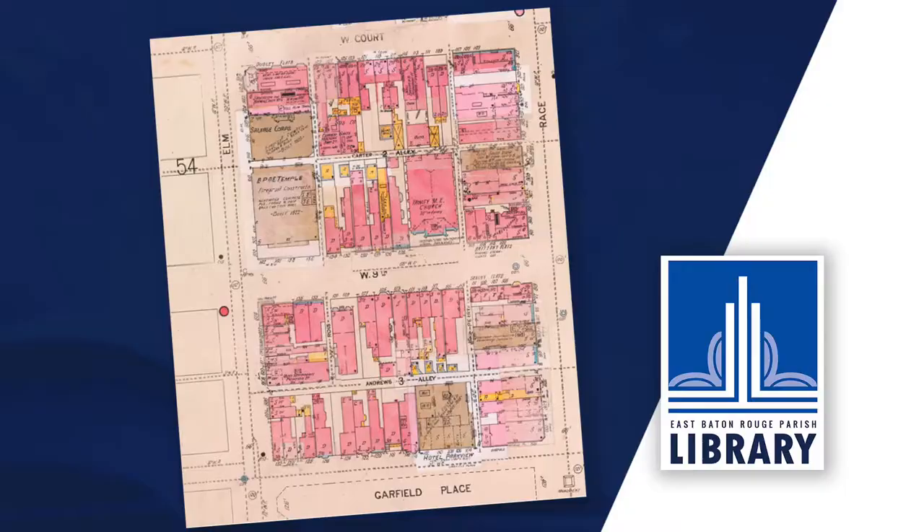Seeing a lucrative market for this type of map, he established the D.A. Sanborn National Insurance Diagram Bureau in New York City to publish the Boston Atlas and develop and sell maps of additional areas.